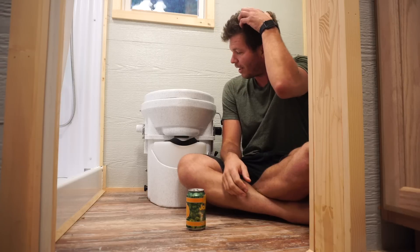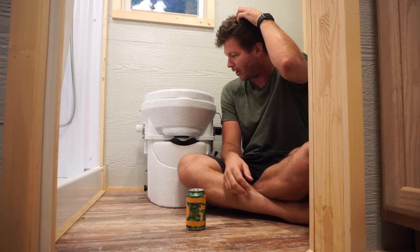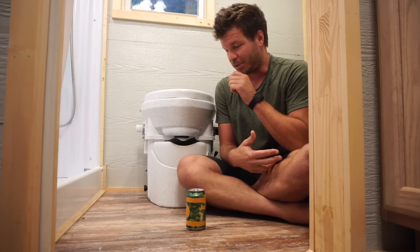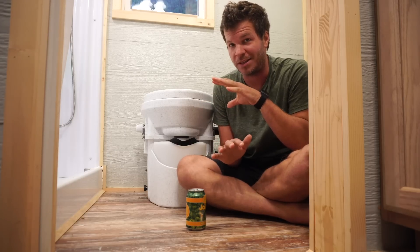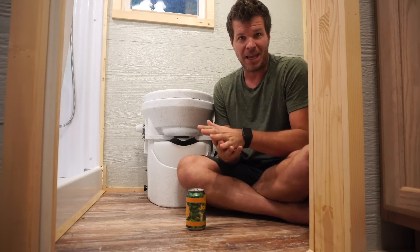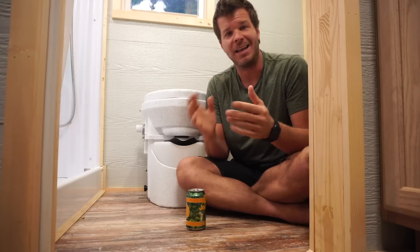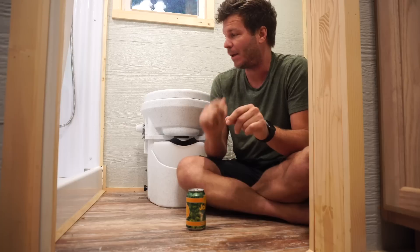So we just got through installing it about a week ago and I've been using it and I really love it. Just to put it out there, I'm definitely not the first person to review the Nature's Head composting toilet — these things have become synonymous with the tiny house movement. A lot of tiny house builders will only use the Nature's Head because I know I've used every toilet you can imagine: incinerating toilets, toilets where you roll your poop into a patty and it smells horrible, 5-gallon buckets — which actually isn't a bad way to go.